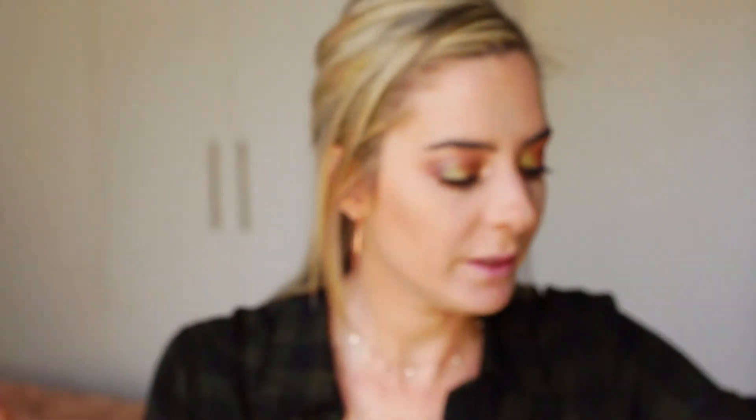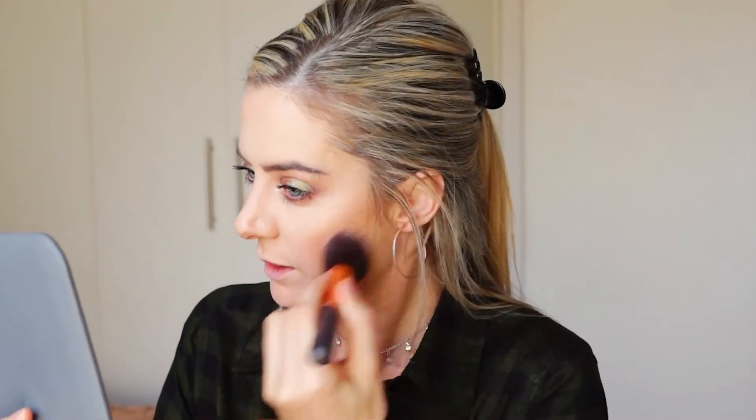Now let me see what blush I'm going to use. Let me try this Benefit Dandelion — I haven't used this yet. I have this little one I got in a packet where you can try them all. Let's try this as my blush today. Okay, it's a very soft pinkish color. It's actually very beautiful. Don't know if you guys can actually see, but that is very pretty.